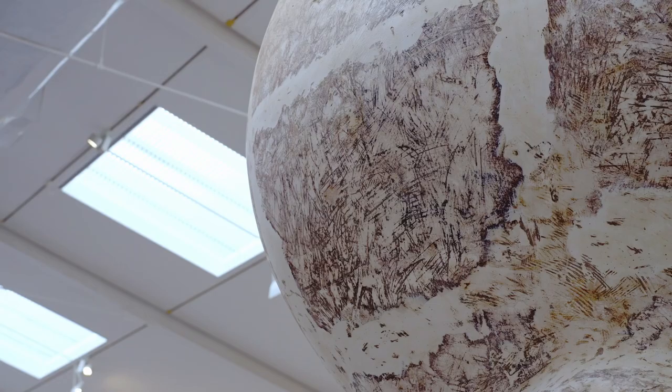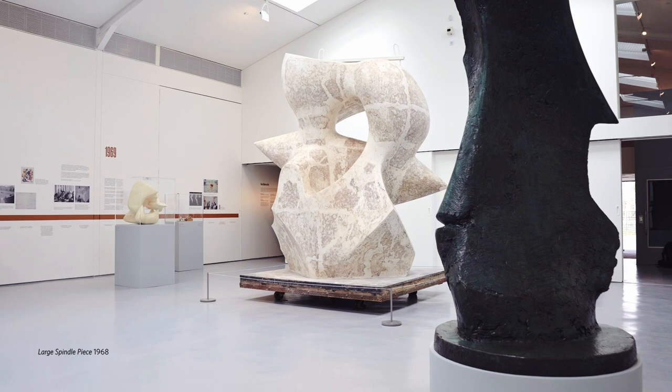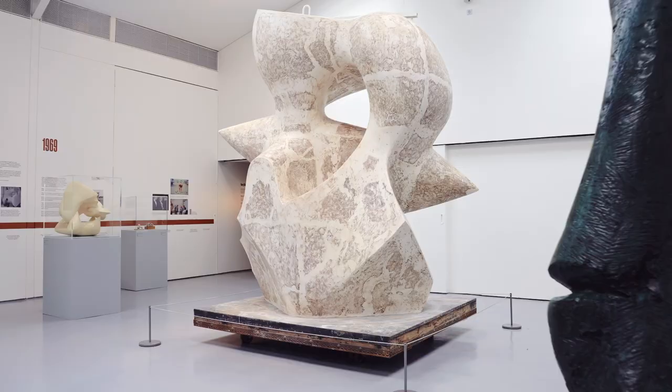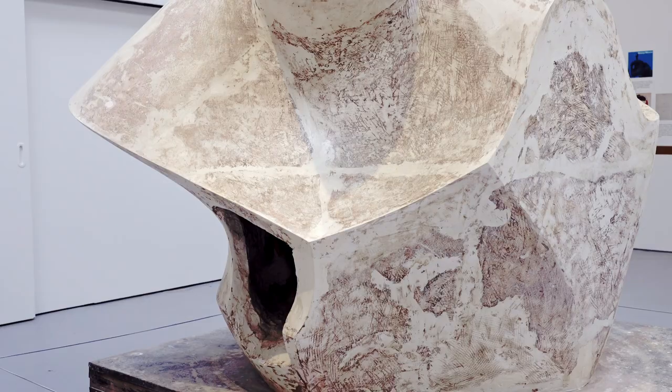In order to get the surface finish he loved, he then cast the polystyrene enlargement in plaster. What we're looking at here is a plaster cast of the polystyrene, which has been cut up and sent to the foundry. You can see the joins where the sections have been put back together.